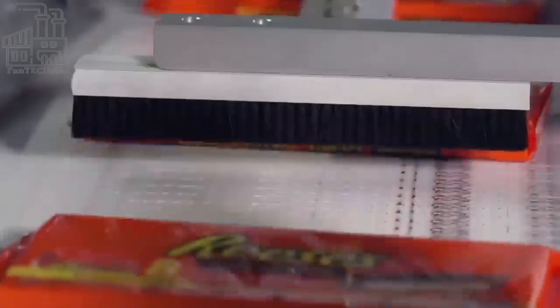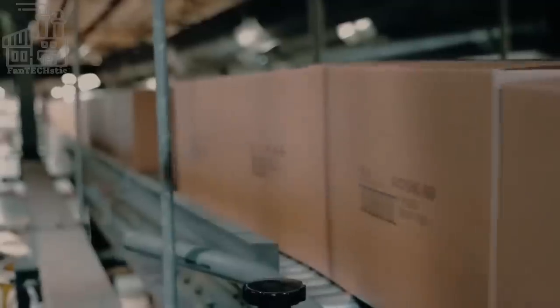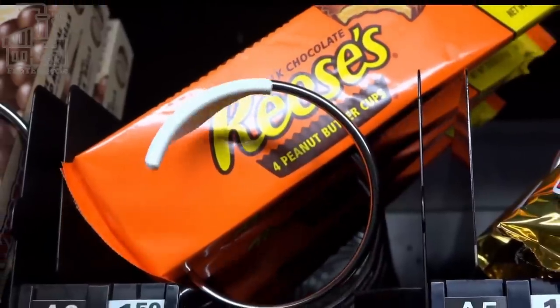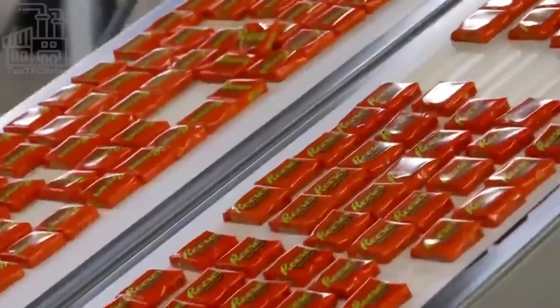After all the above-listed processes, Reese's Peanut Butter Cups find their way to a supermarket or convenience store, where you buy them and eat as many as you can in a sitting. How often do you eat Reese's Peanut Butter Cups? Leave your answer in the comment section below.